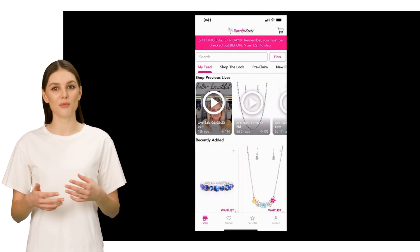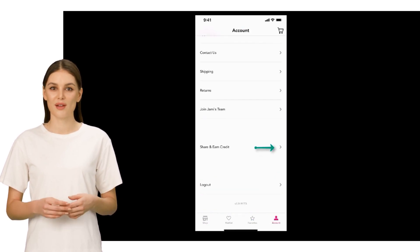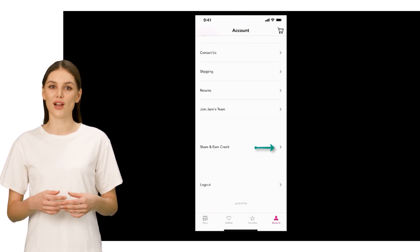Open the Sparkle Seeds app and navigate to Account, located in the bottom right corner. Scroll down this page until you find Share and Earn Credit.